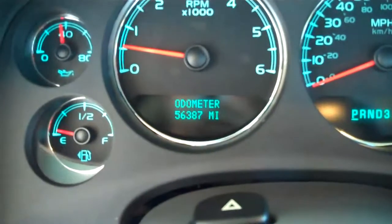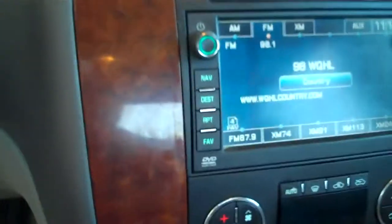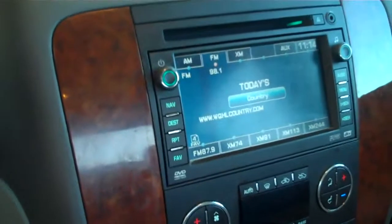The vehicle has 56,000 miles on it, automatic transmission. As mentioned before, it does have a navigation system in it, cruise control, and you can actually control the radio right from the steering wheel. Drink holders. Very nice truck, with an almost mahogany wood trim interior.